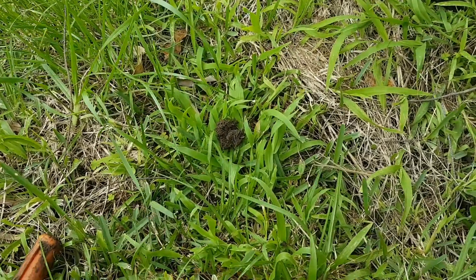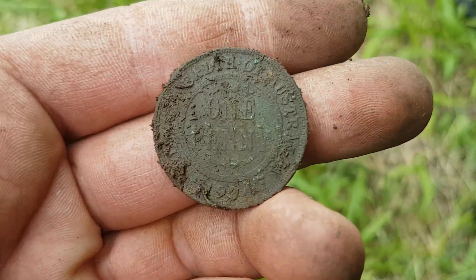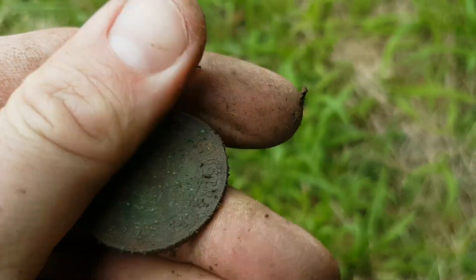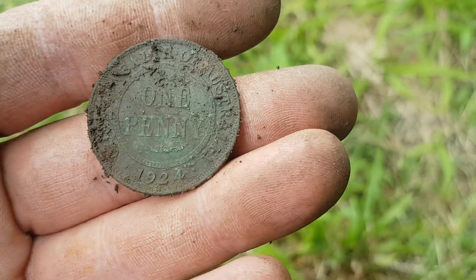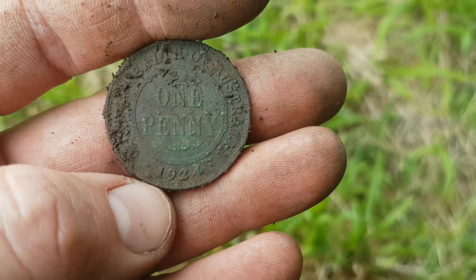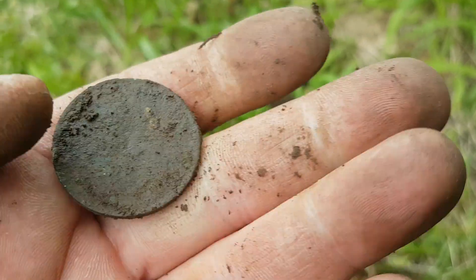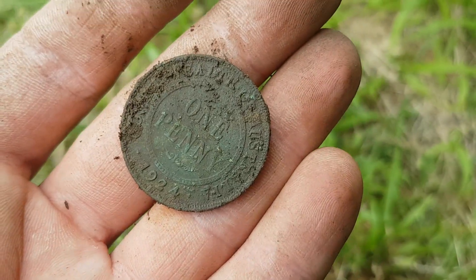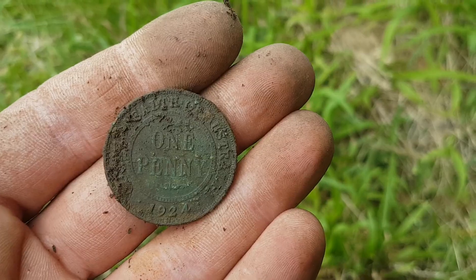Looks like my luck's starting to change for the better. Just found me a penny — Commonwealth penny dated 1924. Not a common year for the copper pennies I find; I don't find many 1924s about. That's a cool year to find, and it's in not bad condition either.